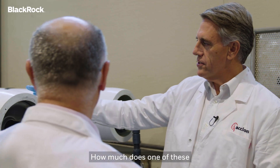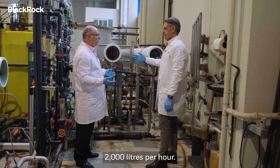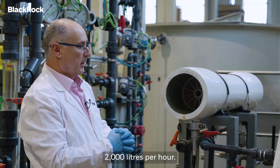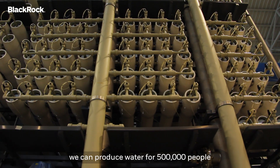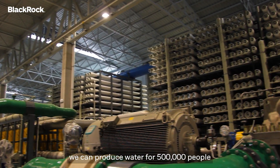How much will one of these actually produce of clean water? This element produces more or less 2,000 liters per hour. But in a full plant, we can produce water for 500,000 people or even one million people.